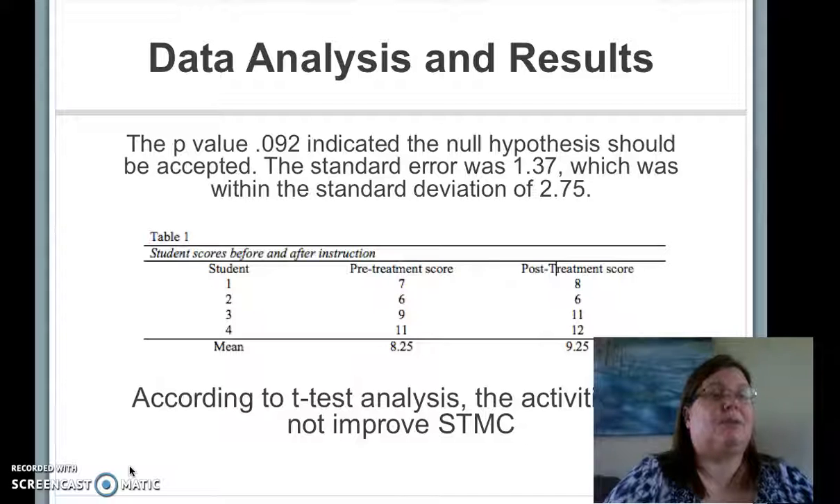Using a t-test to compare the means of the pre-test and post-test scores with an alpha of .05, the scores indicated that the activities did not statistically improve short-term memory capacity. The p-value of the t-test was .092.